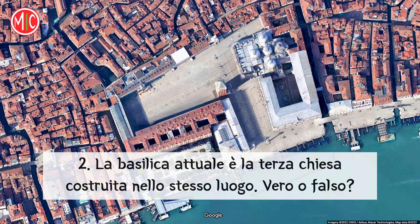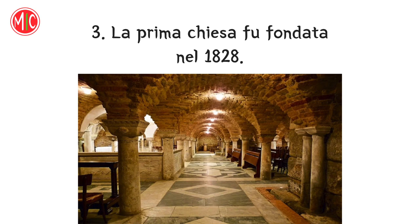La basilica attuale è la terza chiesa costruita nello stesso luogo. Vero o falso? La prima chiesa fu fondata nel 1828. Falso! La prima chiesa fu fondata nell'828, 1194 anni fa.